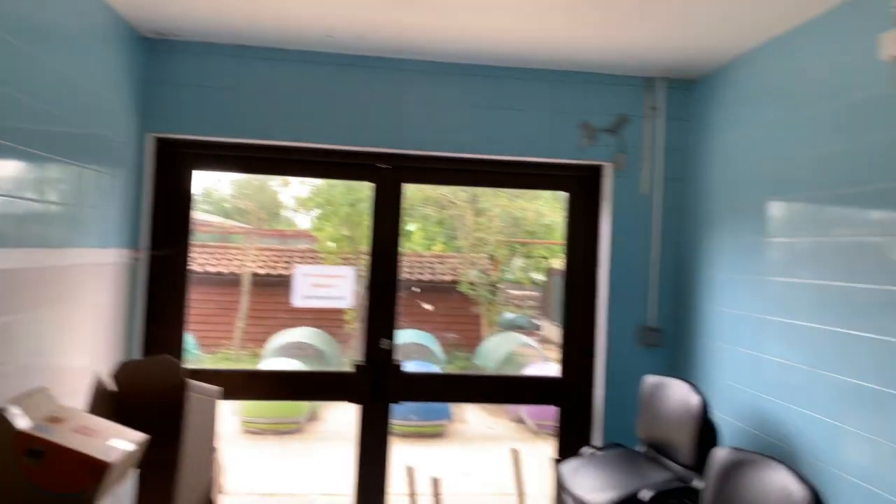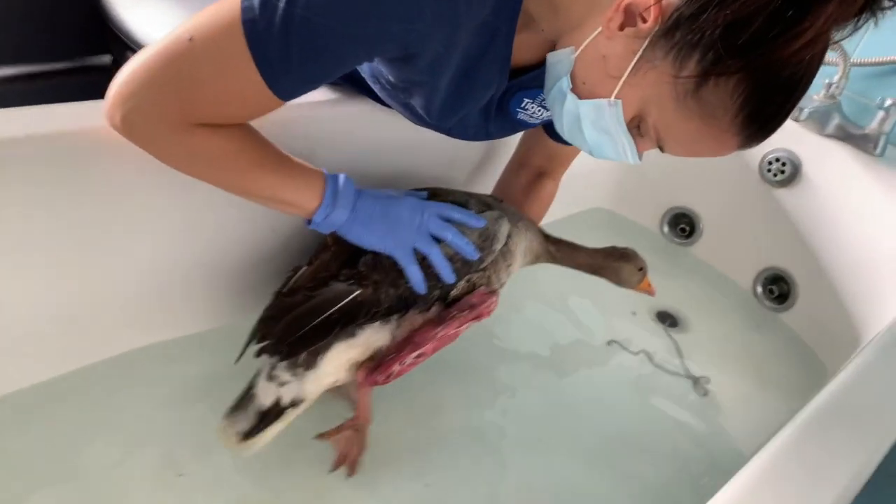One of the really important parts of his rehabilitation is some hydrotherapy. We're only a few days post-op so he's not using the leg very much at the moment, but he is starting to use it a little bit and I wanted to share with you his hydrotherapy session. So I'm going to flip you guys around and we're going to have a closer look.